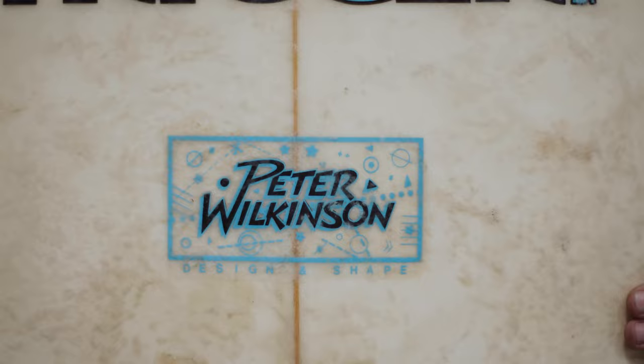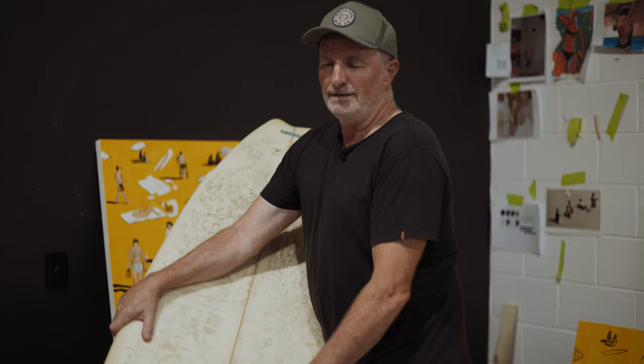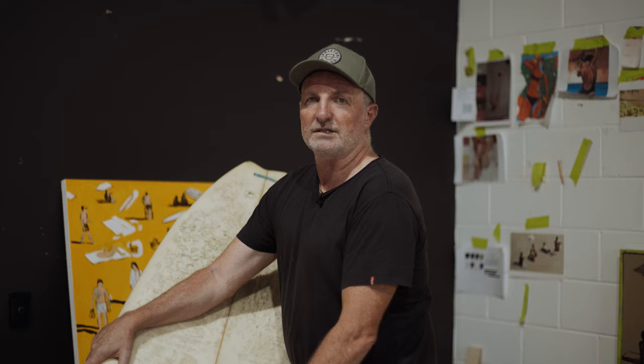And this guy, Peter Wilkinson, he lost his foot in a lawn mowing accident and so he became a knee boarder. And he actually was the contest director for a few of the Bells contests back in the 70s. So there's a bit of history with this board.